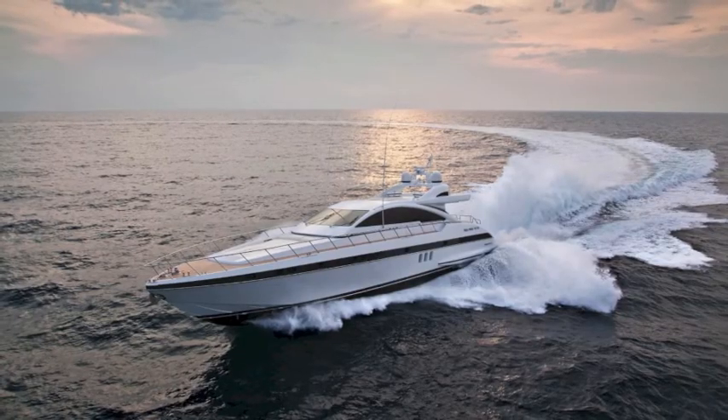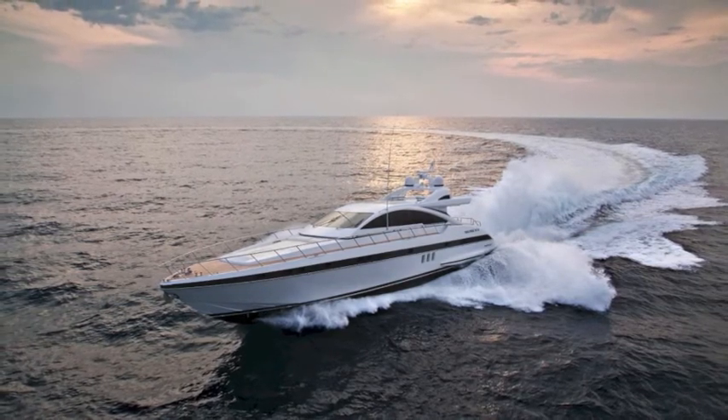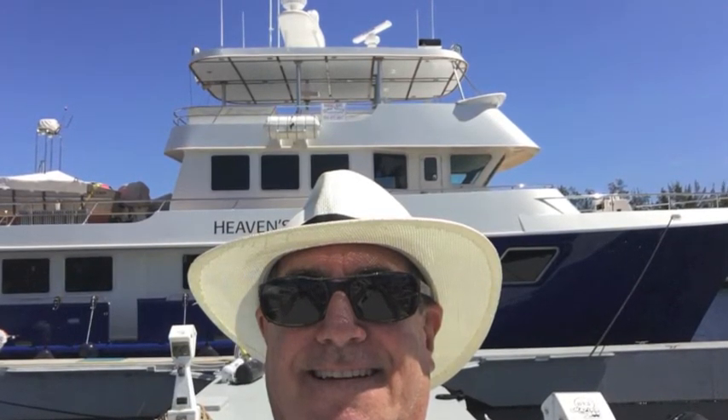Take a look at the 89-foot Mangusta — give me a call. I'm Randleberg, your concierge yacht broker in Fort Lauderdale, Florida, the capital of the boating world. Thank you very much. Contact me to see the boat.